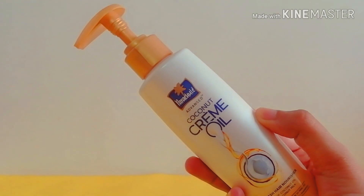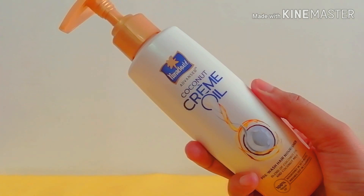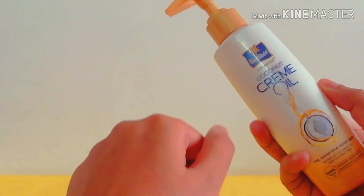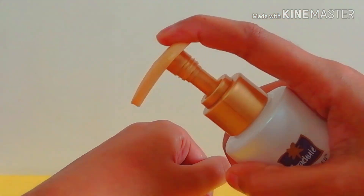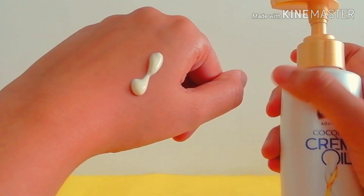To use it, pump out four to five times and use it like an oil — apply it on your scalp as well as on the length of your hair, leave it for 30 minutes, and wash off with any of your favorite shampoo.